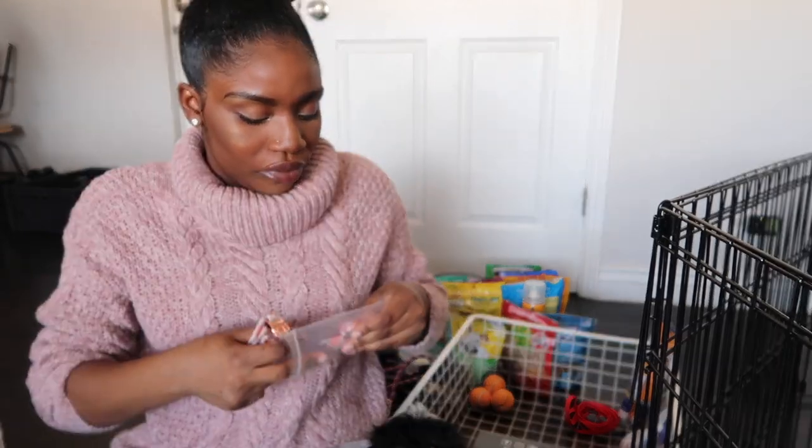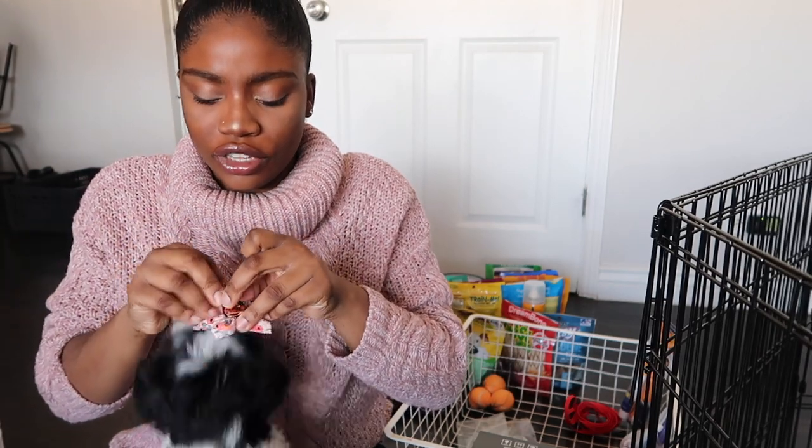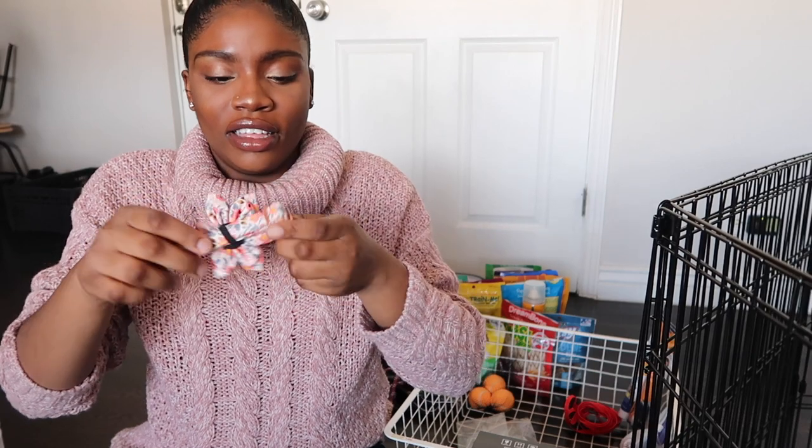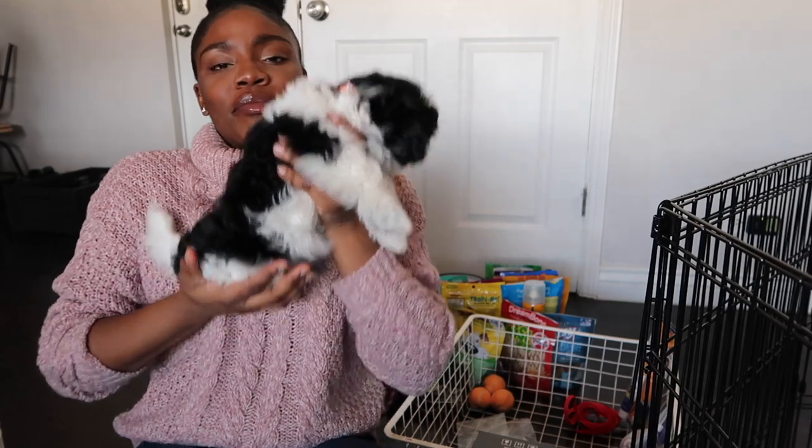We also got her this cute little collar — but she usually screams bloody murder anytime it's on her. It comes with this big flower and it makes her look so cute. She's running towards it because she thinks it's a toy. Holly, can I put this on you? Look at you! She's not screaming today. This is her little collar — look at the camera, Holly! You're such a cutie. Her face is a little dirty because she's been outside, but today she's not screaming bloody murder, so I'm shook.